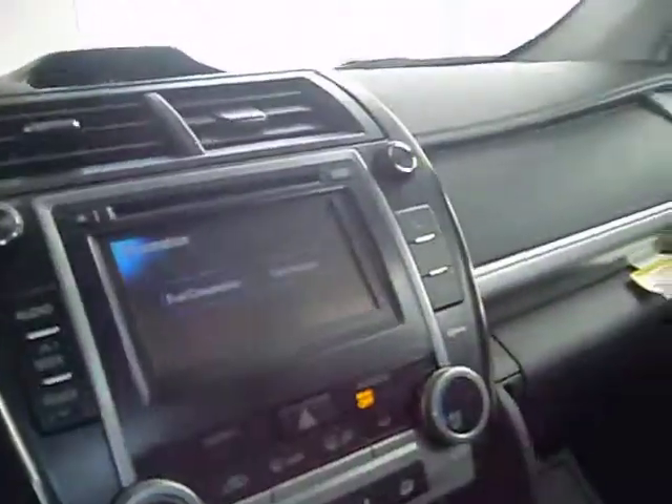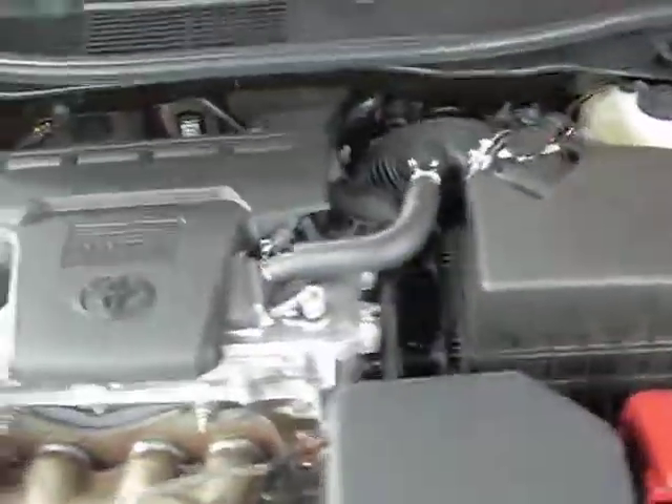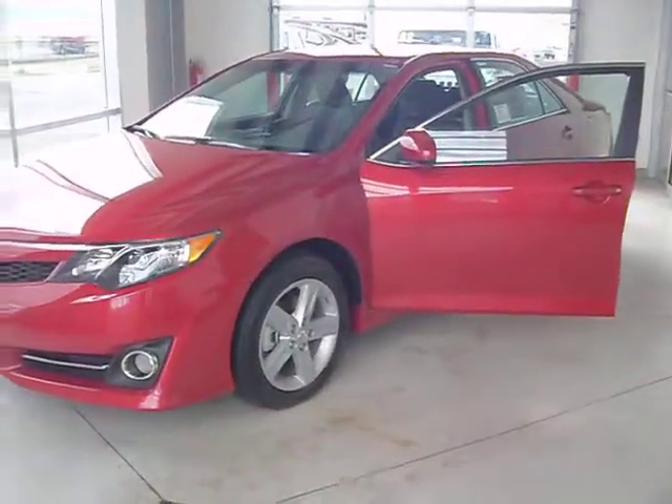Let's go take a look at the engine — and there's your engine. If you have any questions, give us a call and visit us at toyotaw.com.